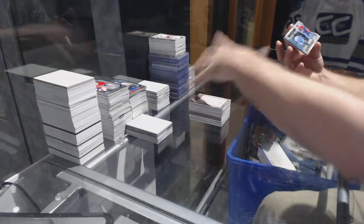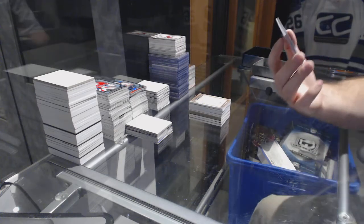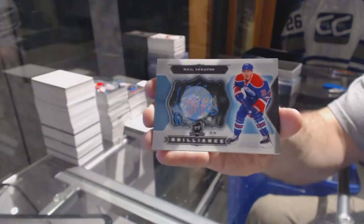For the Edmonton Oilers, a brilliance autograph — Neil Yakupov.